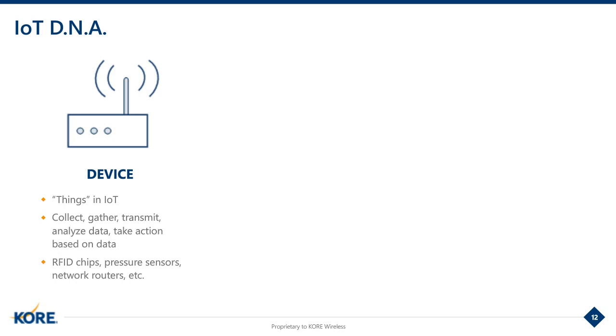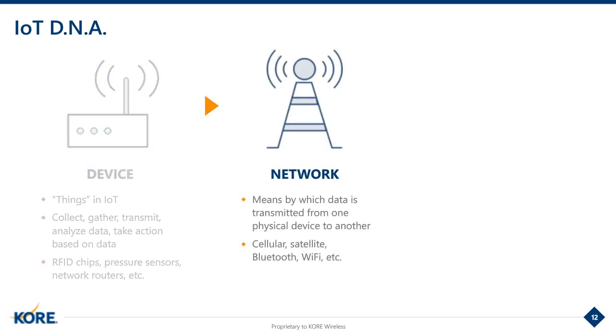The devices are effectively the things in the Internet of Things. Simply put, the device is the hardware that gathers, transmits, and in some cases analyzes and processes the data. The device could be a router, a gateway, or perhaps a remote sensor attached to a water tank. Moving on to the network, this is the component that links everything together — think of it as the plumbing for your solution. The network consists of the hardware and software involved in transmitting data from point A to point B.